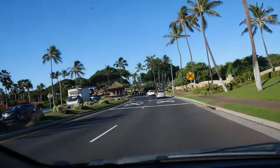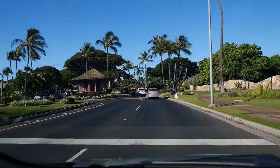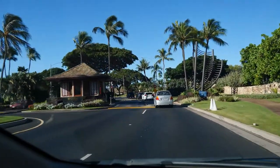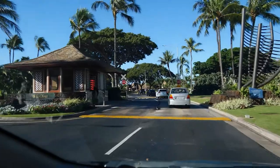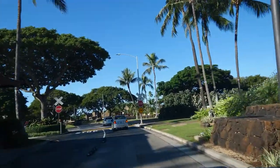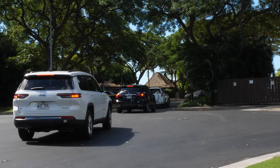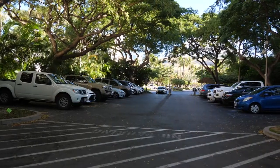As you enter Ko'olina there's going to be a booth that you pass — kind of looks like a ticket booth, but really all it is is someone that's going to wave at you and smile, and you wave back and go in. What's important is they have a sign which displays if there's parking available at the lagoons. If it says no parking, you kind of have to go to the lagoons and wait for parking to open up, or turn right around and find another beach, because if there's no parking at those spots, there's no parking at all.